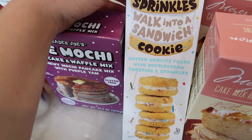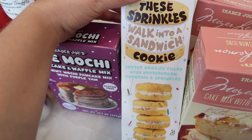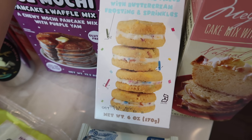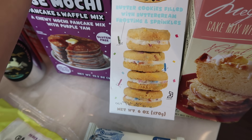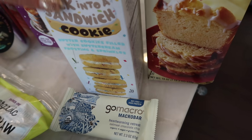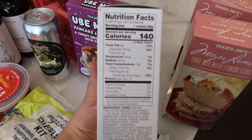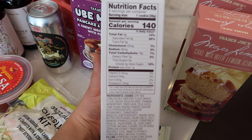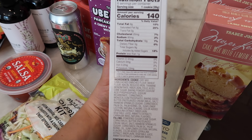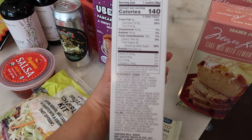Seeing these cookies just brings me joy. It's called 'These Sprinkles Walk Into a Sandwich Cookie.' They're butter cookies filled with buttercream frosting and sprinkles — come on, Trader Joe's, I'm trying to be good! The nutrition facts: one cookie is 140 calories, 8 grams fat, 60 mg sodium, 19 grams carbs, zero fiber, 9 grams sugar, and less than a gram of protein. There is milk and wheat in here in case you wanted to know. These look just too good — I'm so excited.